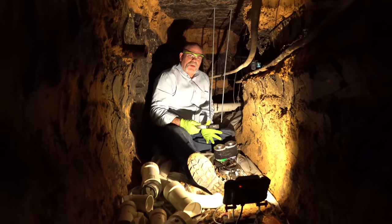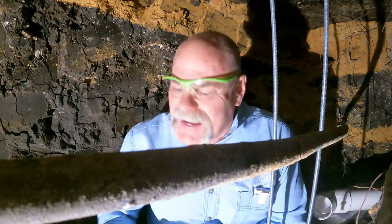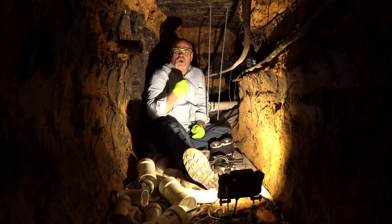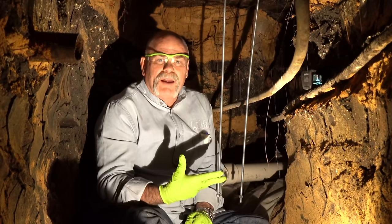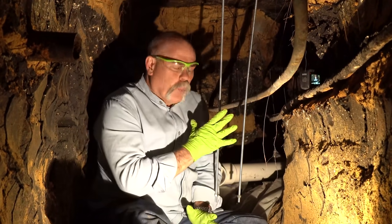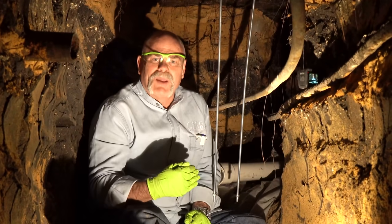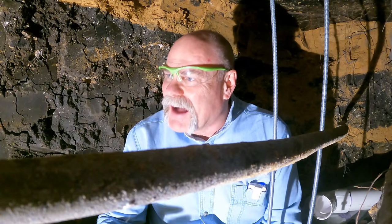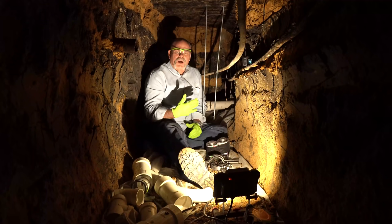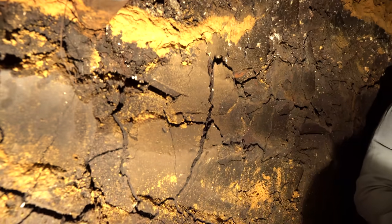One thing we do differently than a lot of people: we make sure we use stainless steel rods, stainless steel hangers, nuts, and washers. We don't want anything in here that could rot out. We want to go stainless so we can get as much lifespan out of it as we can. We spend a little more upfront to help make it last longer for the customer.